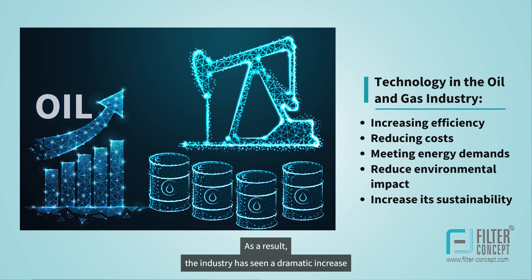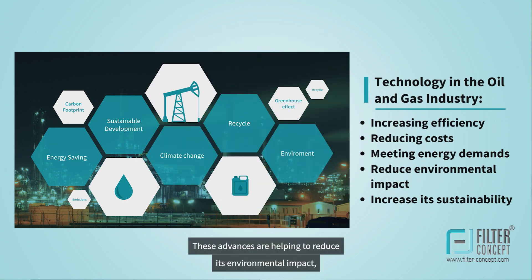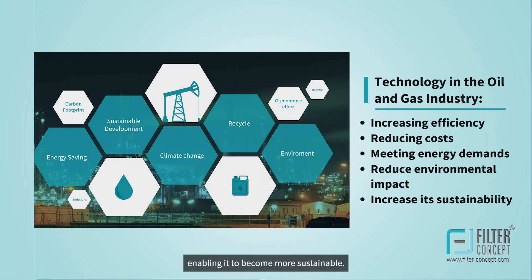As a result, the industry has seen a dramatic increase in productivity and a greater ability to meet energy demands. These advances are helping to reduce its environmental impact, enabling it to become more sustainable.